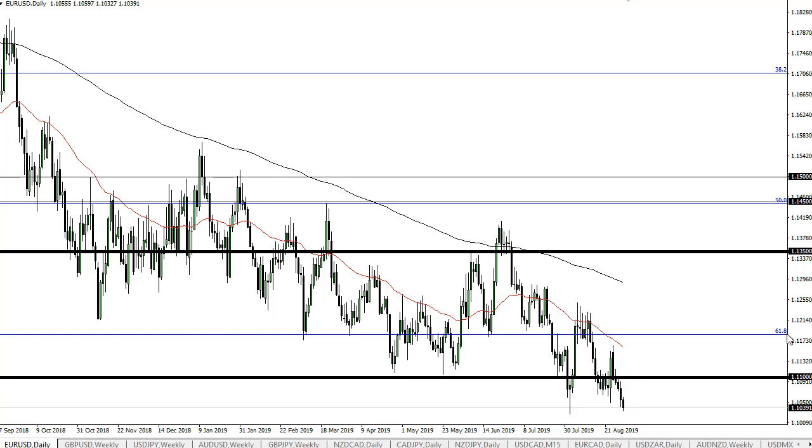I do think that's where we go, considering we have broken down so drastically from the 61.8% Fibonacci retracement level.